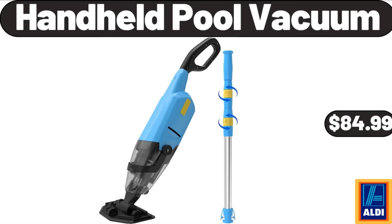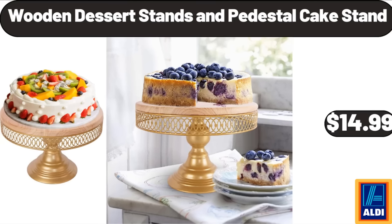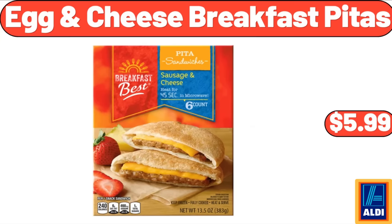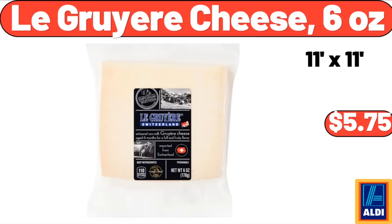Handheld Pool Vacuum: $84.99. Wooden Dessert Stand and Pedestal Cake Stand: $14.99. Hair Straightener and Curling Iron: $18.69. Egg & Cheese Breakfast Pitas: $5.99. Lugrier Cheese, 6 ounces: $5.75.